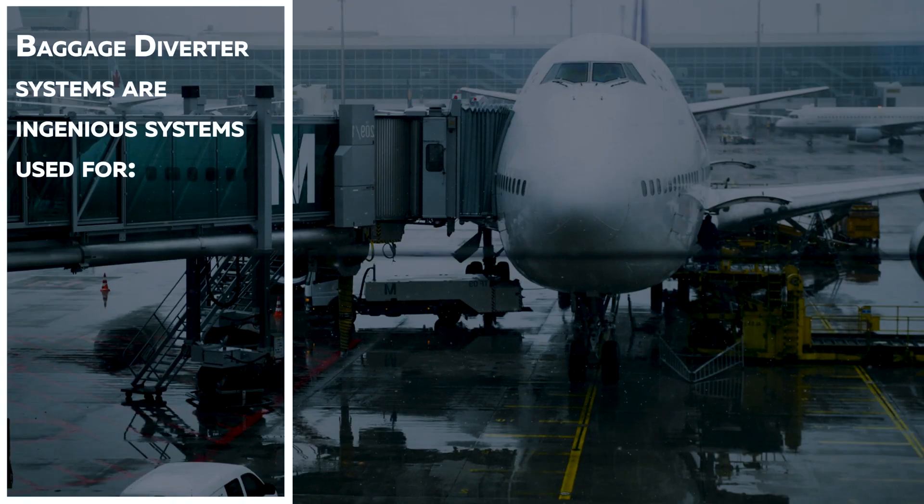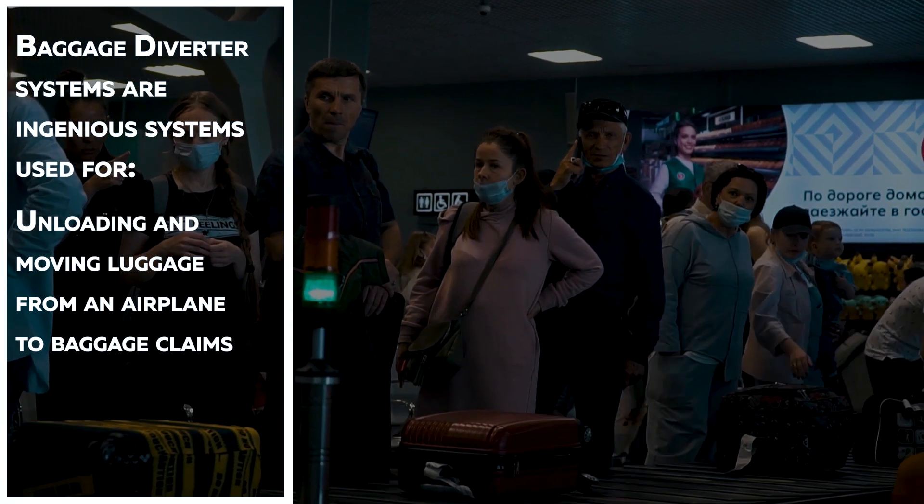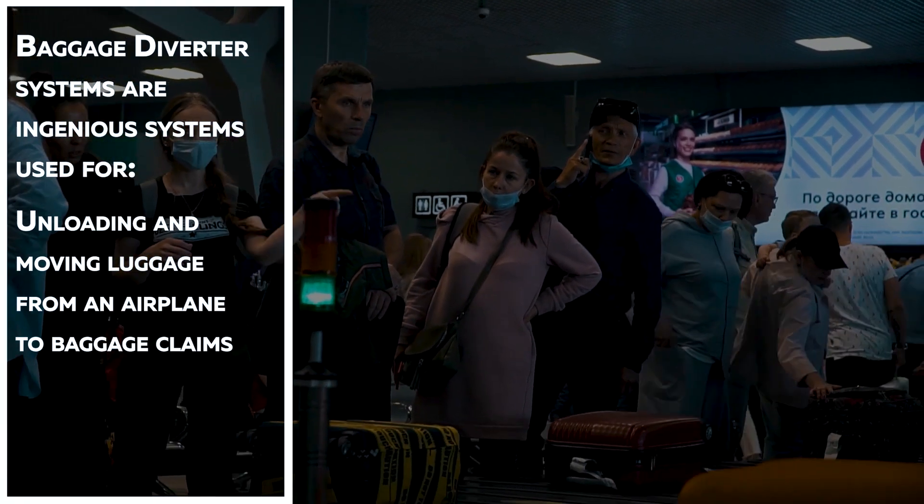Baggage Diverter Systems are engineered systems used for transporting passengers' baggage from the ticket counter to respective airplanes, and unloading and moving luggage from an airplane to baggage claims.